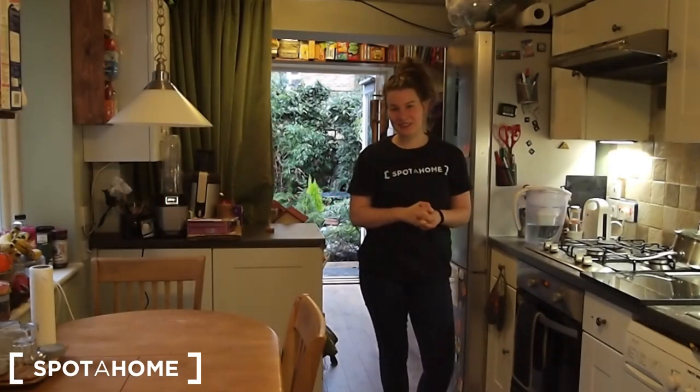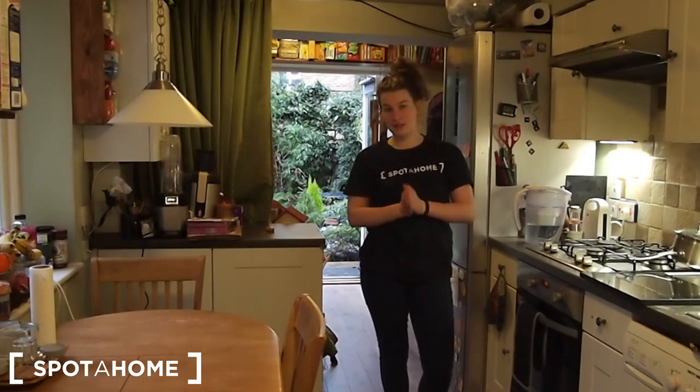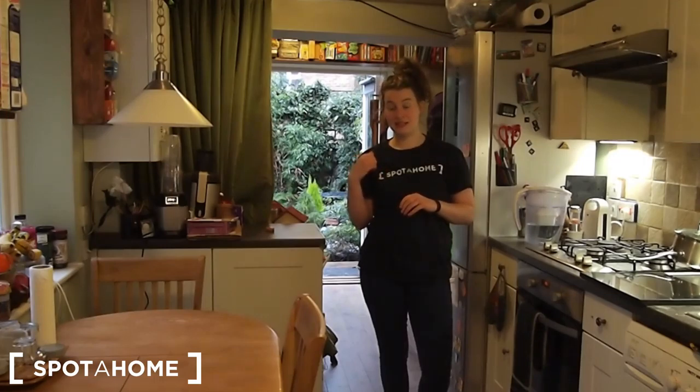Hello, I am Valeria from Spot A Home and today I would like to show you this really nice house with two bedrooms. We are in West London. Our nearest tube station is Westbourne Park station. I would like to show you this house with a really nice garden and a really big bedroom. So, come with me.